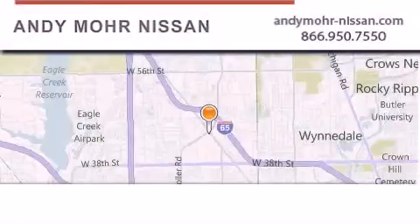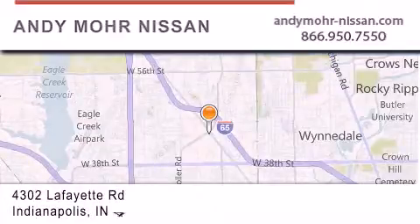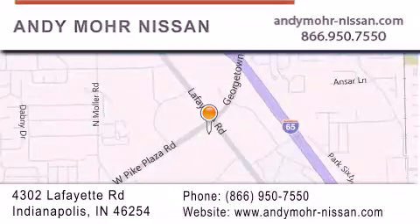Andy Moore Nissan is the place to find new Nissan cars and trucks and used cars in Indianapolis. You can search our new and used car inventory online, get new car pricing and receive free no-obligation price quotes. Stop by and visit us today at 4302 Lafayette Road in Indianapolis, or see us online at AndyMoore-Nissan.com.